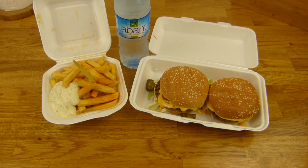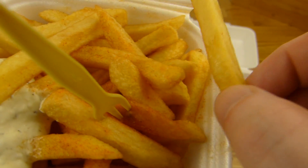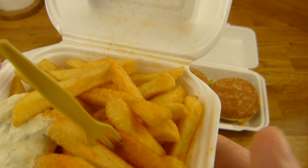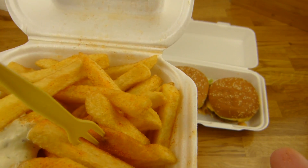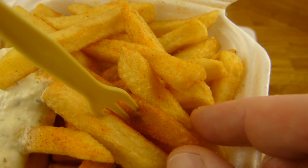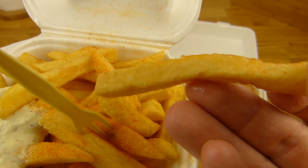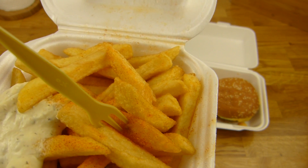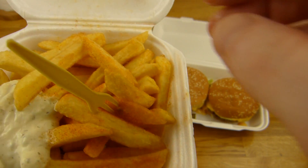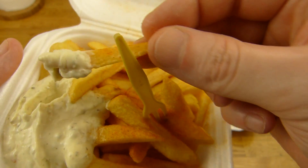So let's start with the fries — let's see if they're crunchy or not. I feel soft. Nice seasoning, but it could be a little longer — not crunchy, too bad. Nice seasoning but too soft, quite tasty, but not what I want. I want crunchy fries.